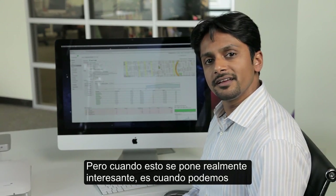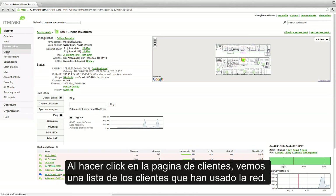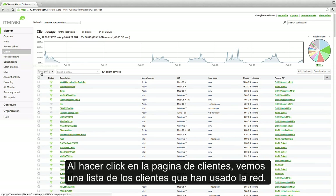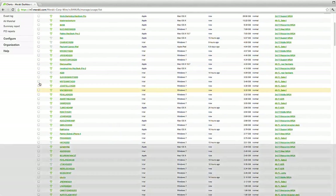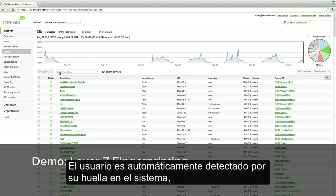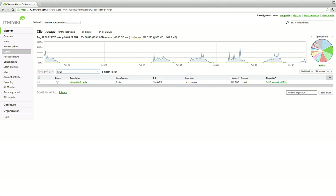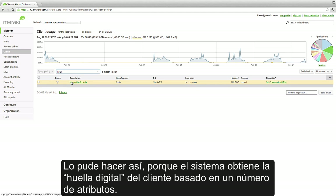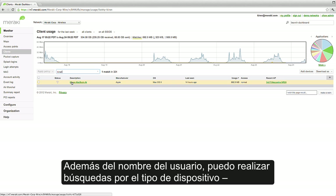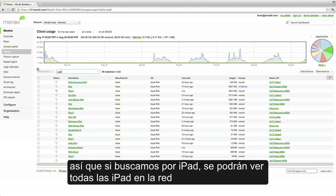But where things get really exciting is when we take a look at the users and devices and applications on the network. Clicking into the Clients page, we see a list of all the clients that have used the network. Whenever a user associates, that event is stored in a database in the cloud. The users are also automatically fingerprinted by the system, so we can search for a user. If I type in my name, Kieran Saker, we can pull up my MacBook Air laptop. You'll notice that I didn't search for a MAC address or an IP address — I searched for my own name. I can do this because the system automatically fingerprints clients based on a number of attributes. Along with usernames, I can search by device type. So if I search for iPad, I'll see all of the iPads on the network or by operating system.